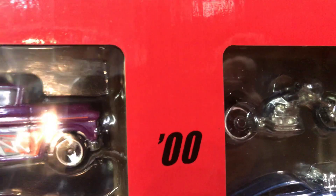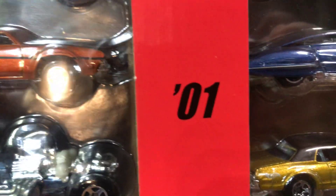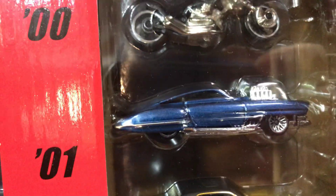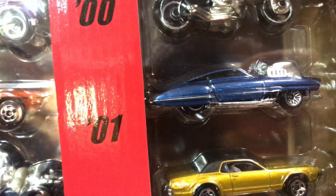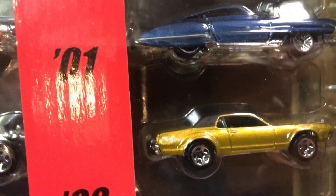Moving to the top row: for 2000 we have the Blast Lane, pretty cool. For 2001 we have the Evil Twin — check it out — kind of a blue color. For 2002 we have the 1968 Cougar in gold with a black roof.